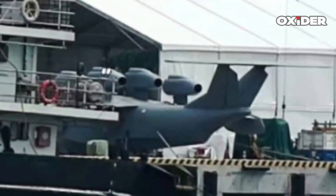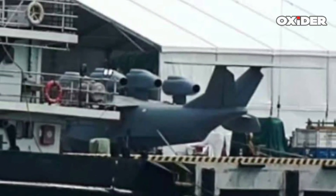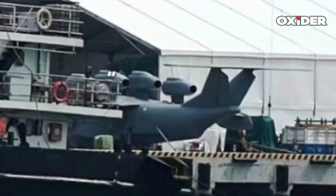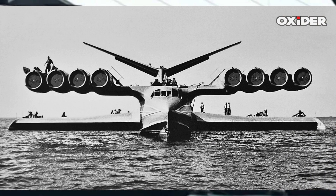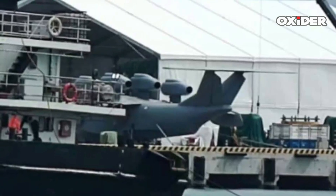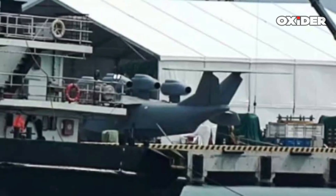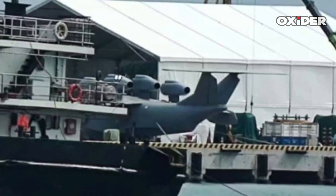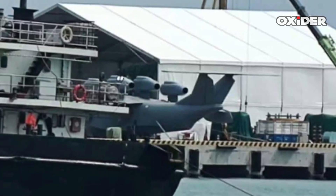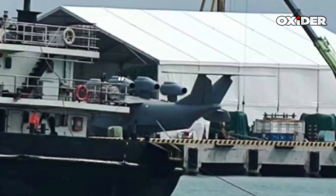A new large, jet-powered Akranaplan, unofficially named the Bohai Sea Monster, has been spotted in China, sparking comparisons to Soviet-era ground-effect vehicles and potentially marking a new phase in China's maritime military development. This new design, which appears to be the most ambitious Akranaplan built in decades, was first seen in images shared on Chinese social media.